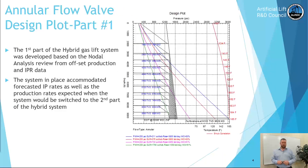Part one — the annular flow gas lift design — accommodated peak rates of 3,800 to 4,000 barrels a day, as indicated in the blue curve, all the way down to 2,400 to 1,000 barrels a day with the green curve. The system in place would accommodate the forecasted IP rates as well as the production rates expected when the system would be switched to the second part.